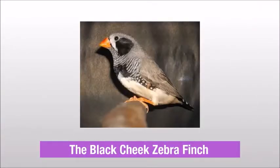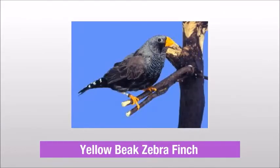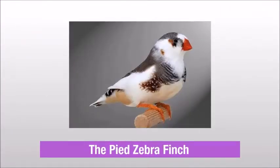The Black-cheek Zebra finch, The George Zebra finch, The Yellow-beak Zebra finch, The Pipe Zebra finch.